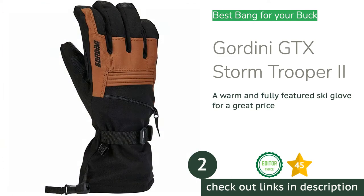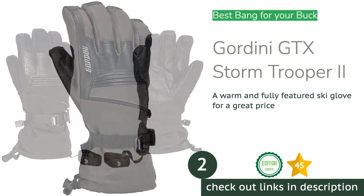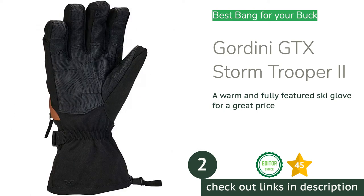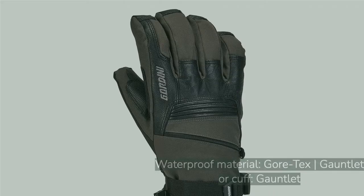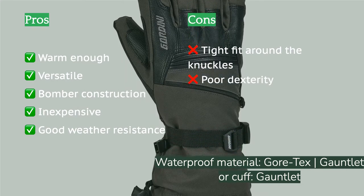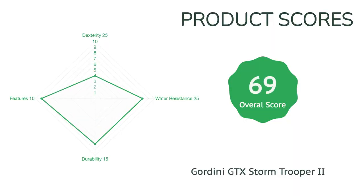The next product on our list is the Gordini GTX Stormtrooper 2. Ski gloves come and go, but the Gordini GTX Stormtrooper 2 has been around for a long time and we hope it stays that way. Our testers are continually impressed by how well this glove can hang with the big dogs while costing significantly less. It has a lot of leather for the price, boosting its longevity into multiple ski seasons, and it's also very waterproof — we never experienced cold or wet hands in these gloves.